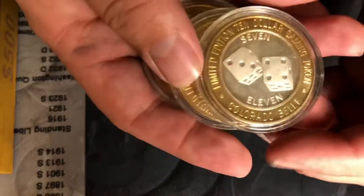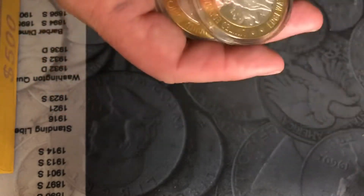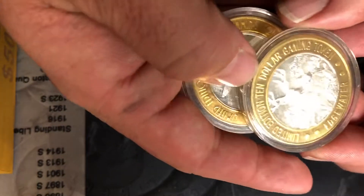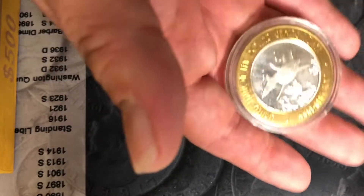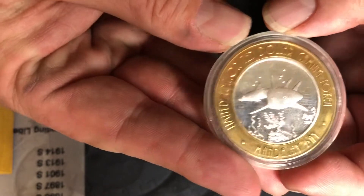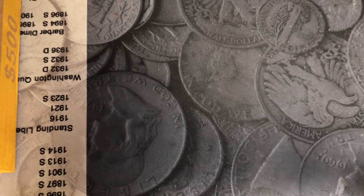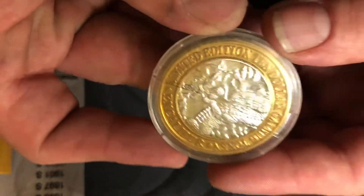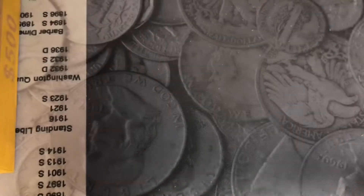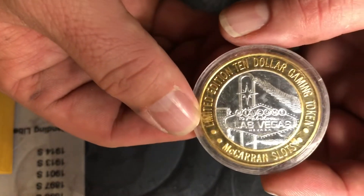I've got quite a few casino tokens again. We've got the 7-11 from the Colorado Belle in Laughlin, Nevada. We've got the Edgewater. We've got the Mandalay Bay Great White Shark — some of these have an S mark on them, and this one's been touched a little bit. We have an Excalibur — but not just any Excalibur, the Dragon Excalibur.